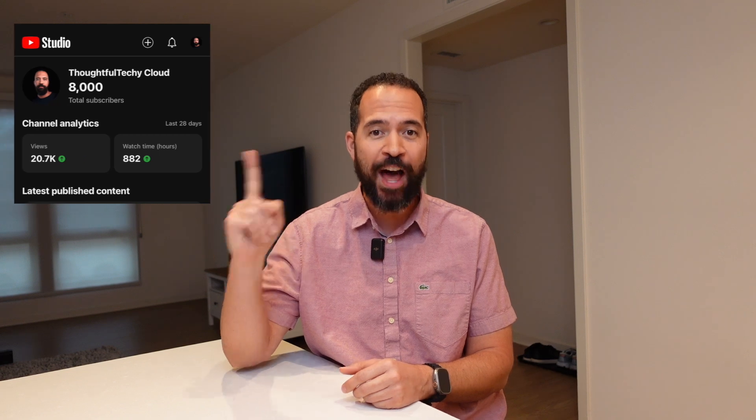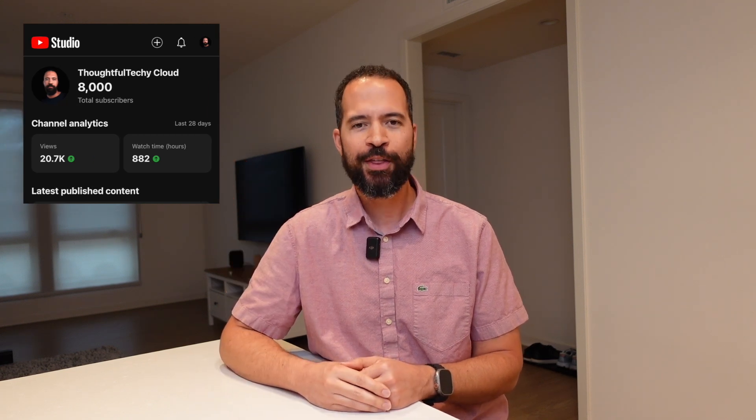I encourage you to subscribe so you don't miss any of the great content I have coming up. And speaking of subscribers, as of this video we are celebrating our 8,000th subscriber on the Thoughtful Tech eCloud YouTube channel. I started this channel a couple of years ago, literally from zero, so to see it grow to 8,000 — I'm so excited that you and I are taking this journey together. Now, how about we get into that cloud computing roadmap right now?